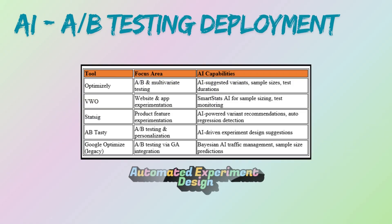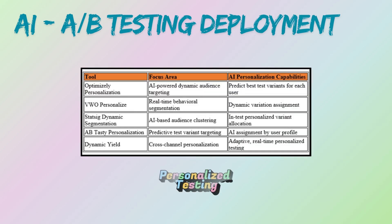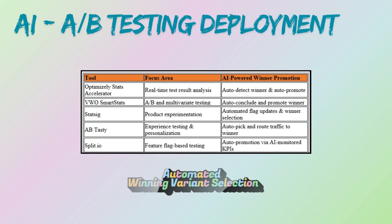AI can be a game changer for A/B testing. AI can suggest optimal test variations and sample sizes based on historical data, and continuously analyze incoming data to detect statistically significant differences faster. Advanced AI can dynamically assign users to different variations based on their profile, leading to more targeted and effective tests. Based on predefined success metrics, AI can automatically identify the winning variant and promote it.